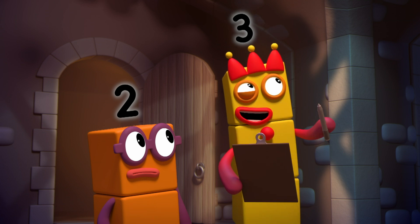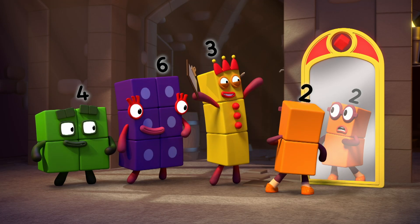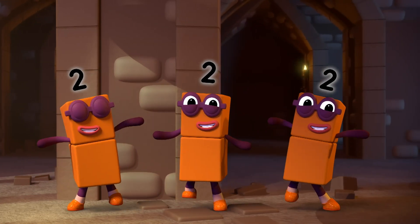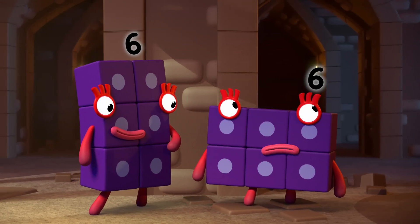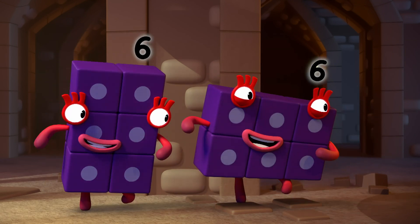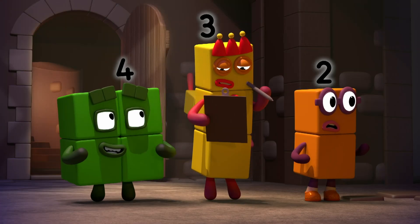Hmm. Let's try you. Three lots, please. Three lots of two is six. Number six is on the floor. Wait. Have I said that before? Two lots of three, three lots of two. I was hoping for a five.